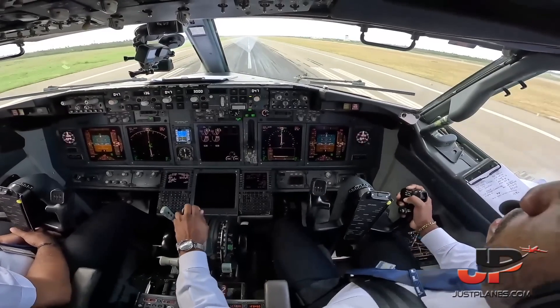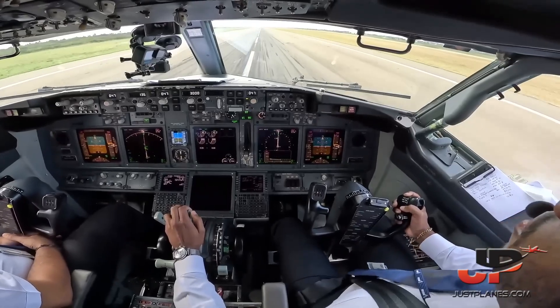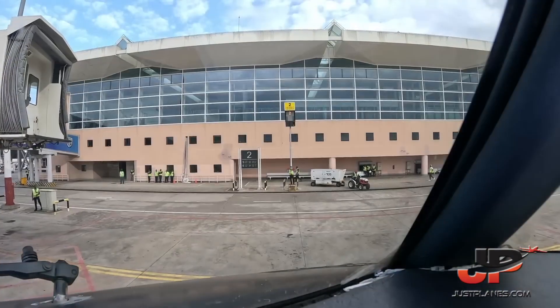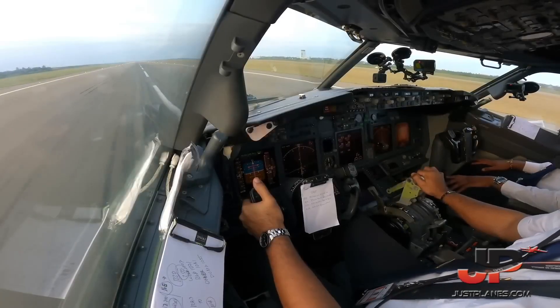Speed brake up, checked. Reverse normal, checked. H-818 clear to Addis Ababa, routing A-B-G-651.